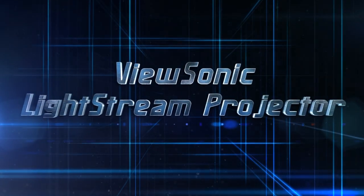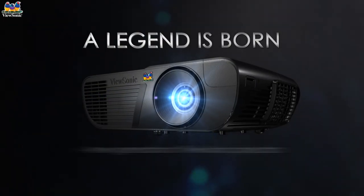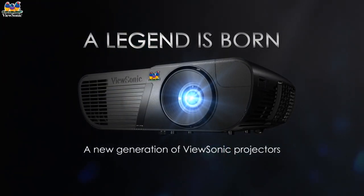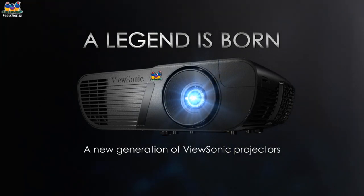ViewSonic, the leading visual technology provider, introduces its new generation Lightstream projectors, delivering a heightened experience from the inside out.